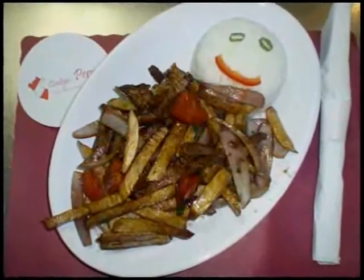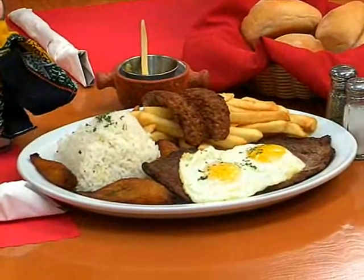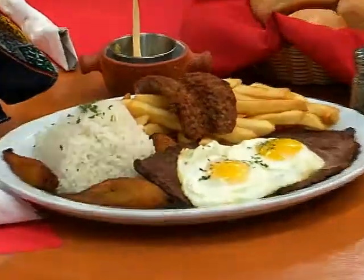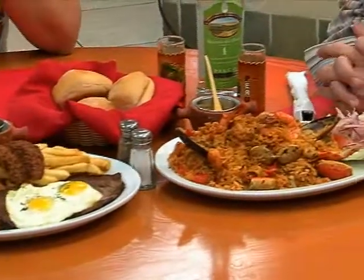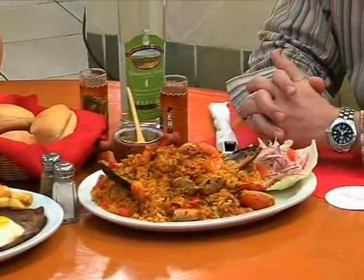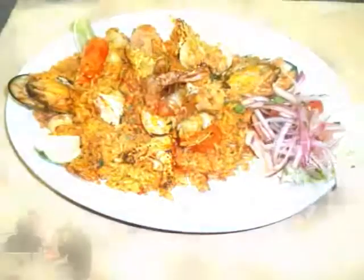Two other popular dishes are the beggar's steak, which includes steak, eggs, sausage, French fries, plantains, and rice. And the other is very popular along the coast of Peru: arroz con mariscos, or rice with seafood. This includes rice, shrimp, calamari, mussels, and crab legs.